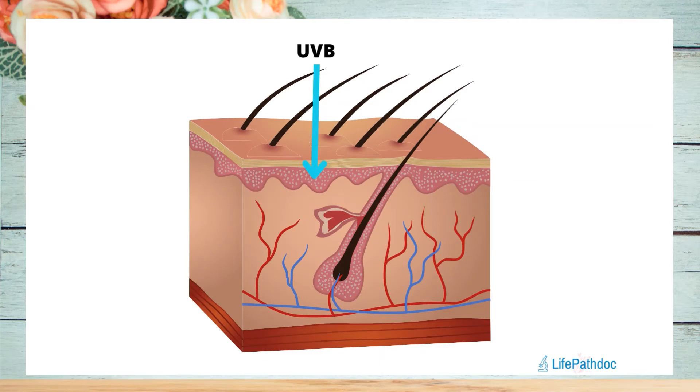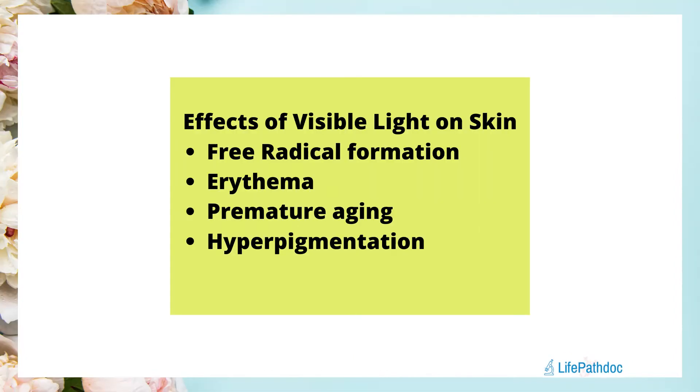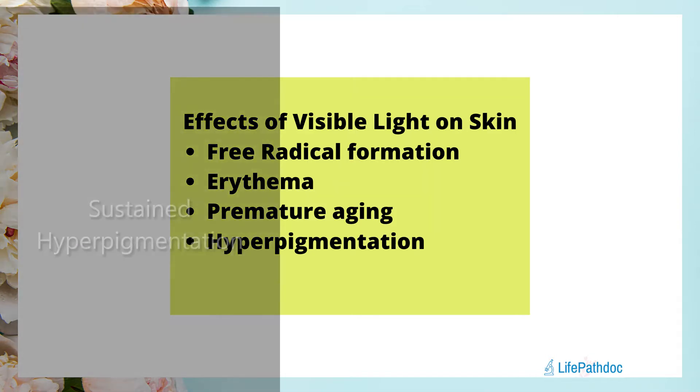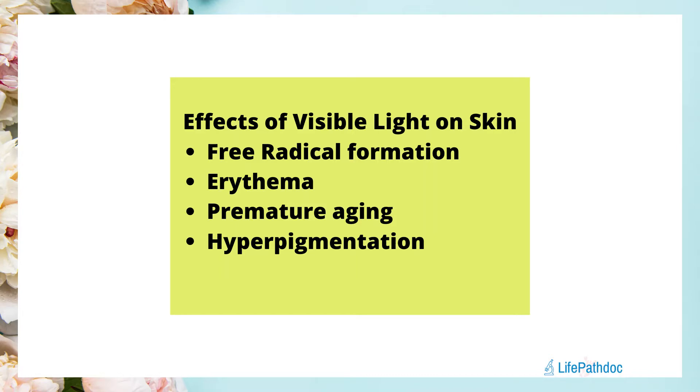UVB rays mainly affect the top layer of the skin, the epidermis, and can cause sunburn, direct DNA damage, and skin cancers. UVA rays penetrate deeper and lead to free radical formation, oxidative stress, and indirect DNA damage. High energy visible light can penetrate even deeper into the dermis and hypodermis, causing free radicals, oxidative stress, redness, premature aging, and hyperpigmentation. Notably, HEVL-induced hyperpigmentation is more sustained and takes longer to fade, especially in people with darker skin tones, Fitzpatrick types 4 to 6.